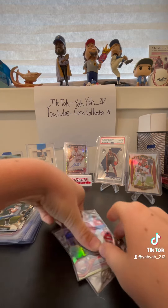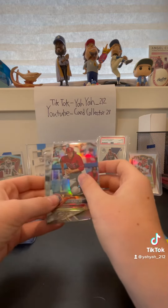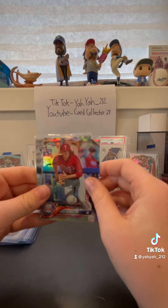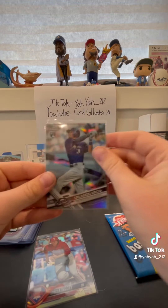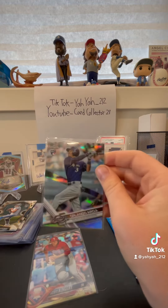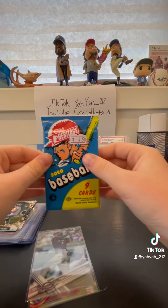And then this is the card shop pickup. I only spent $5. I got this Scott Kingery Topps Chrome Silver Rookie and the Orlando Arcia Topps Chrome Silver Rookie. And I also got this Heritage Pack, which I will open in the next video.